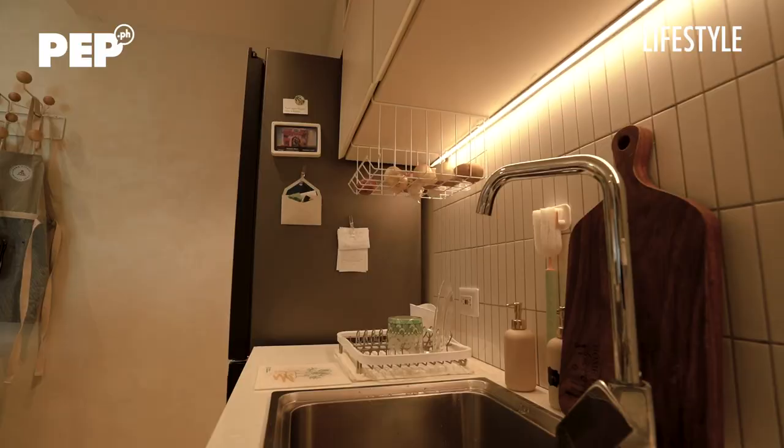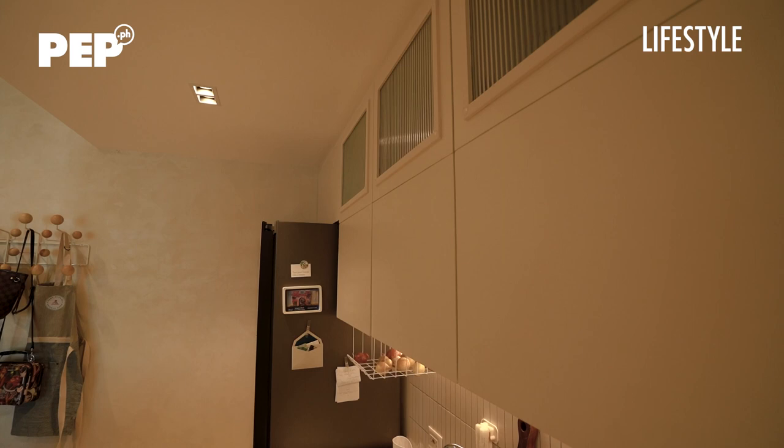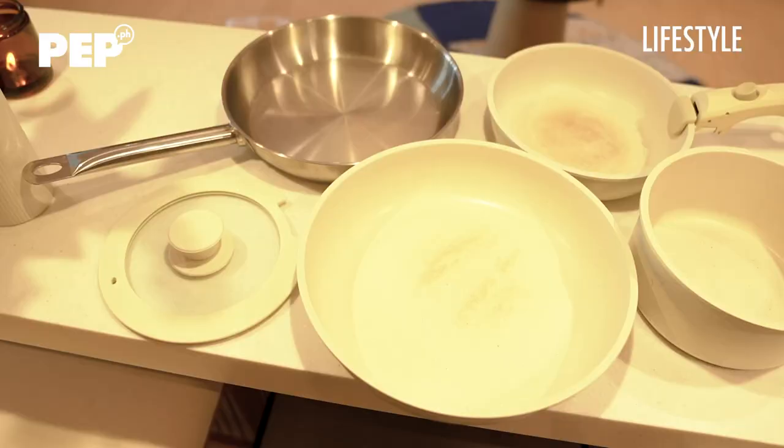In the kitchen, my favorite would be the tiles — the backsplash tiles are called Kit-Kat tiles. Super love ko yan. I like to cook, so I have a lot of spices that are decanted. But funny enough, even if I decant them, sometimes I end up using the original bottles still — so it's a mix. You'll see aesthetic containers but also the bottles from the supermarket.